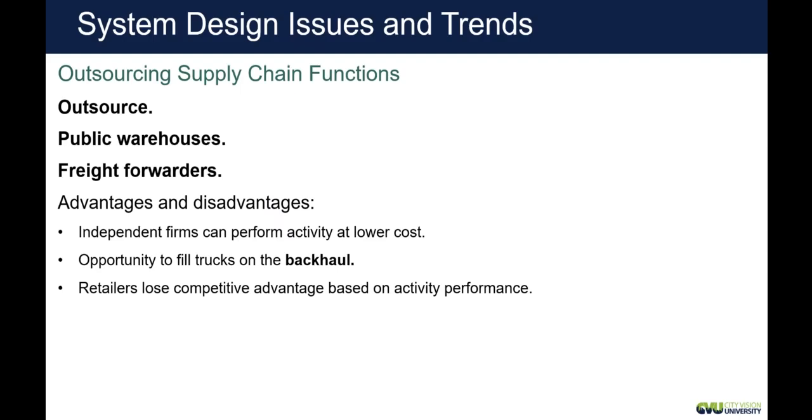Another thing that you could do with your supply chain is, of course, outsource it. Outsourcing means that you are no longer in control — you're giving this part of your business to another company, allowing another company to manage it.